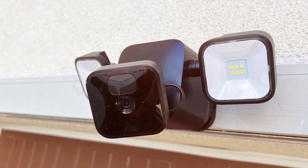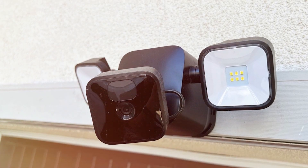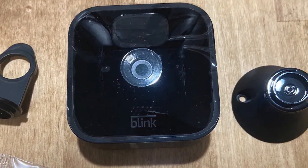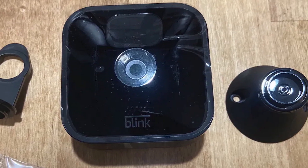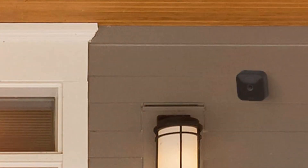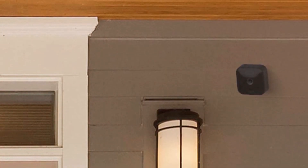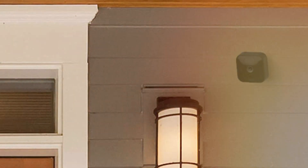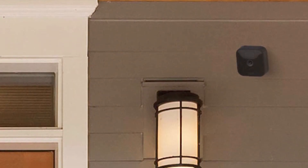The camera excels in motion detection, instantly alerting you to potential threats. Night vision capabilities further enhance its effectiveness, ensuring around-the-clock protection. The user-friendly Blink Home Monitor app complements the camera seamlessly, offering remote access and control. For those seeking a reliable, high-performance outdoor security solution, the Blink Outdoor third gen is a standout choice.